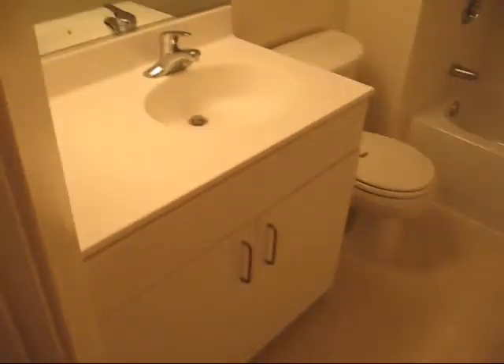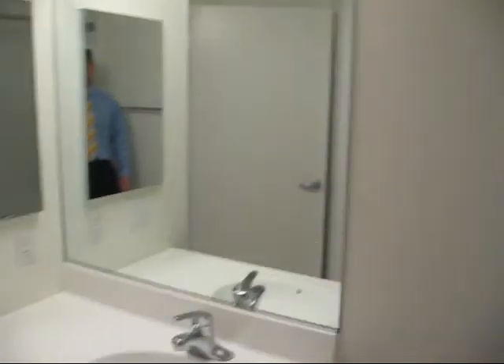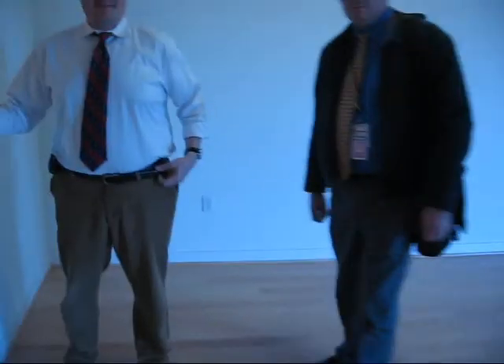This will be Erica's bathroom. That's Capitol Hill Towers, Unit 313.